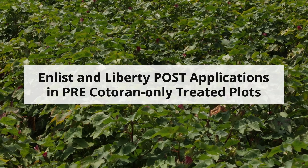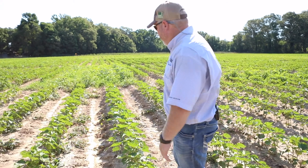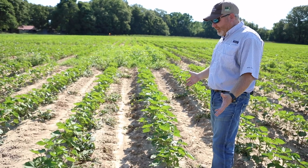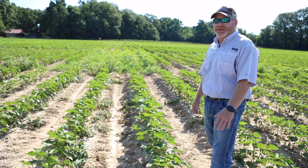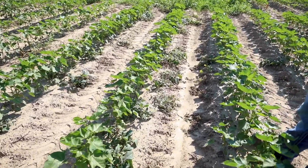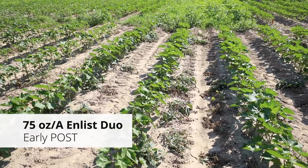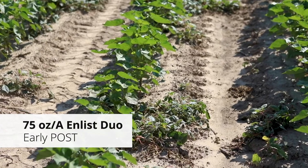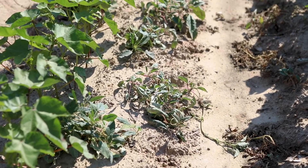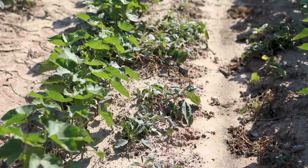Our next herbicide treatment shows a comparison of a single product at planting versus two. The last two treatments included a Cotoran and Caparol mixture at planting. This particular plot is Cotoran by itself. Pigweed control is a numbers game — when I mix two products, in general I have fewer pigweed to deal with in my post-emergence application than if I just use one product. You can see the pigweed that remain. Two weeks ago we sprayed this with Enlist Duo without glufosinate, and we have several survivors because they were too large at the time of application. The Cotoran and Caparol mixture in this experiment looks better than the Cotoran by itself.